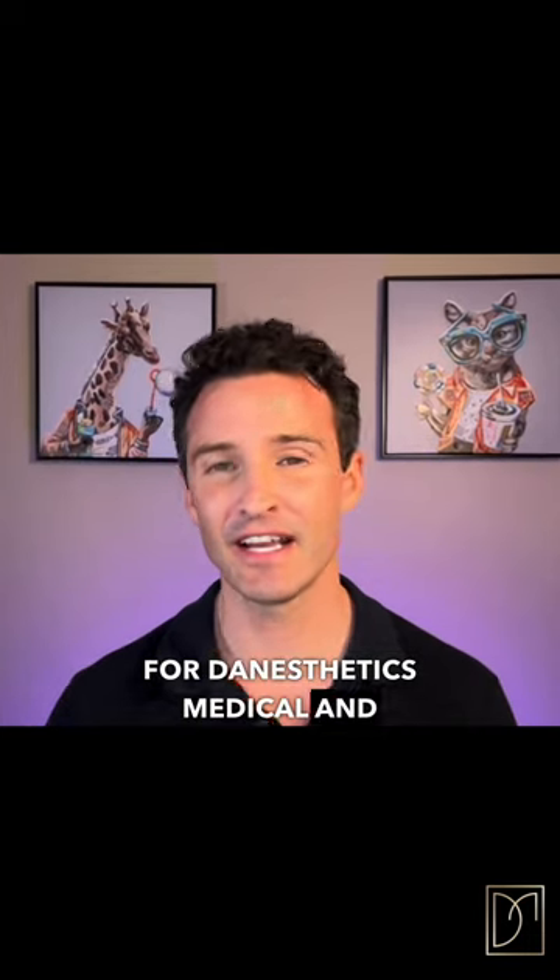Hey everyone, Dan Jolene here, nurse practitioner for Dan Aesthetics Medical. Our clinic is located here in Ottawa, Canada.